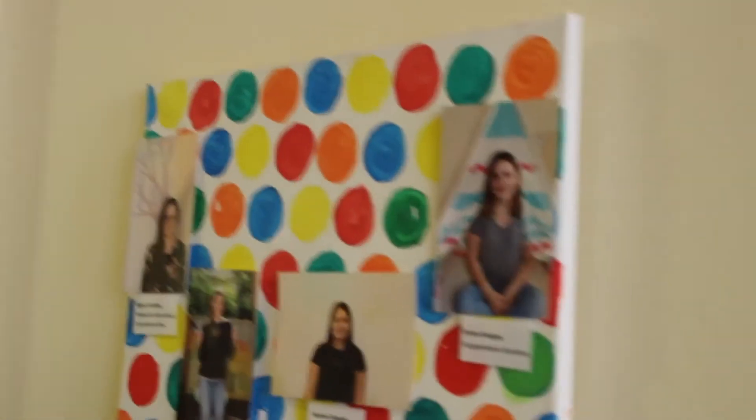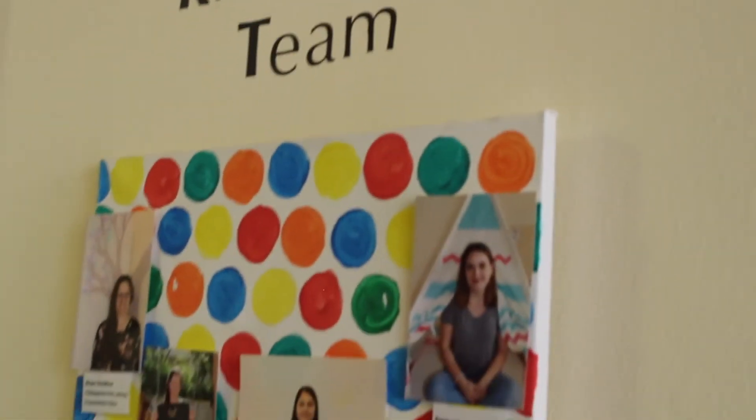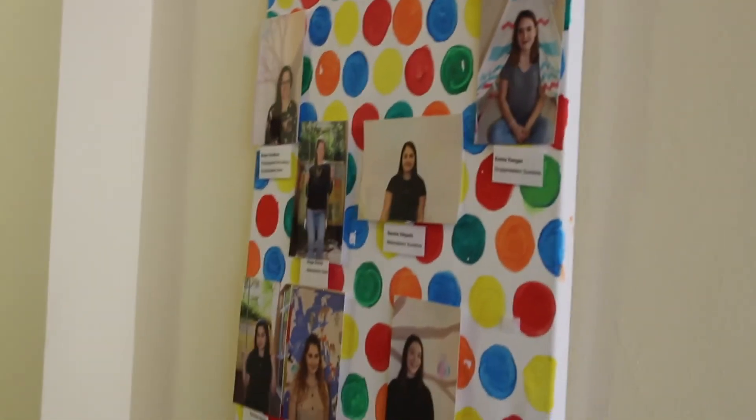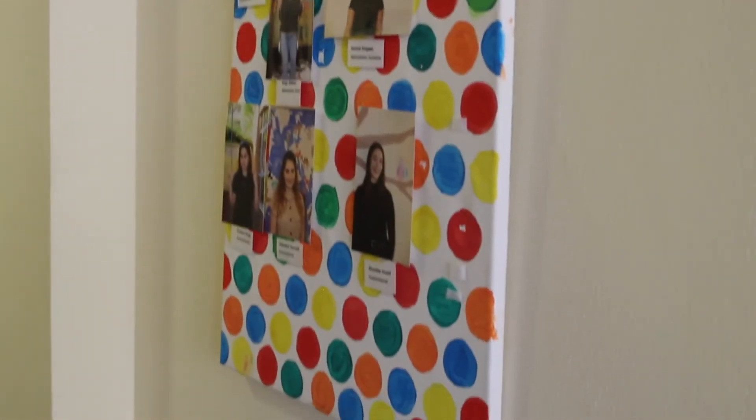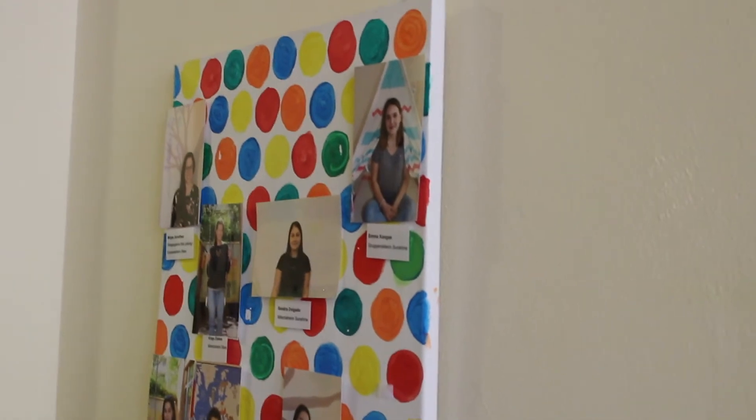The next thing you can find here is our team board, where you can see who is working here in the Kita. At the moment we are seven women taking care of the children — five educators who have finished their apprenticeship or studies, and two apprentices who are still studying. In January we have a new apprentice starting.